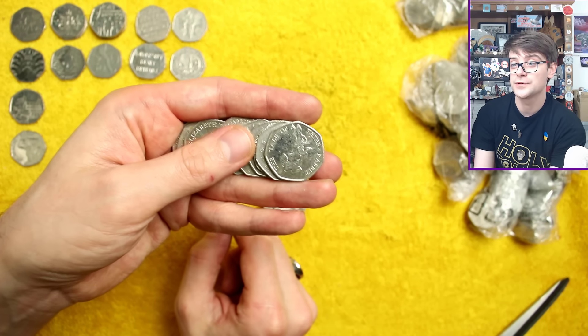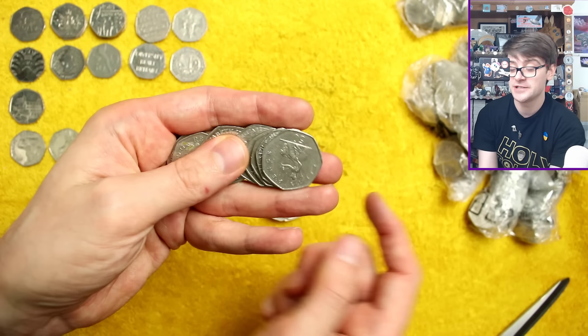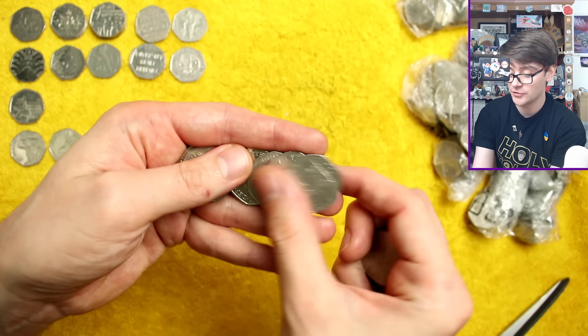Peter Rabbit from 2017 - very, very common, but I guess there's one step closer to completing the whole 2017 Beatrix Potter set in a video, which is always a nice thing to do.